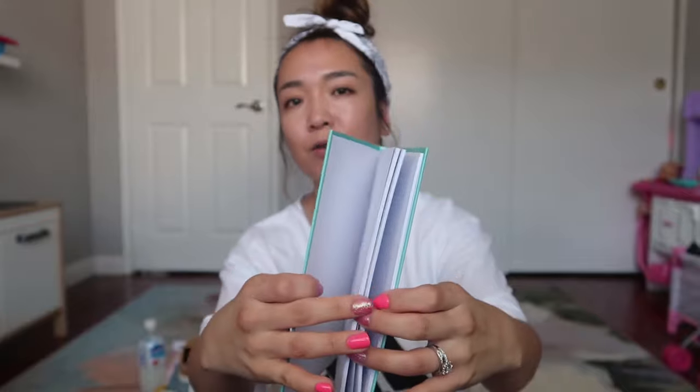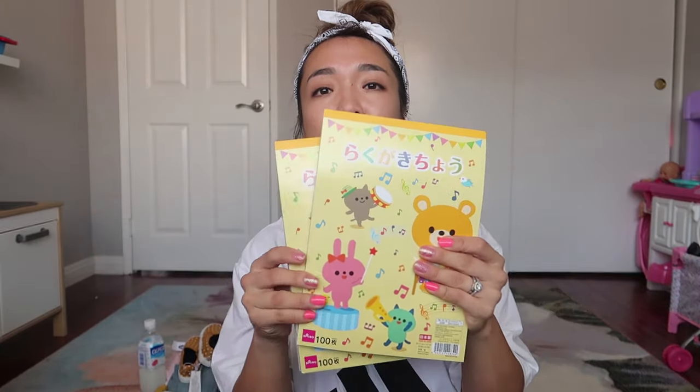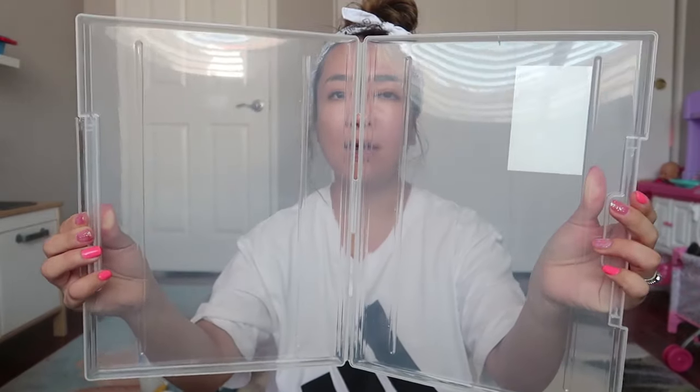Then I went to Daiso — a Japanese dollar store in California where everything is $1.50. They have so many cute things. I got a little notebook for her because she wanted it. I also got two drawing paper pads for painting or drawing. I usually buy the big ones but they're hard to store, so I got two small ones. I also got some binder boxes — we need three-ring binders for school, but I couldn't find a cute colored one, so I'll probably go to Target for that.